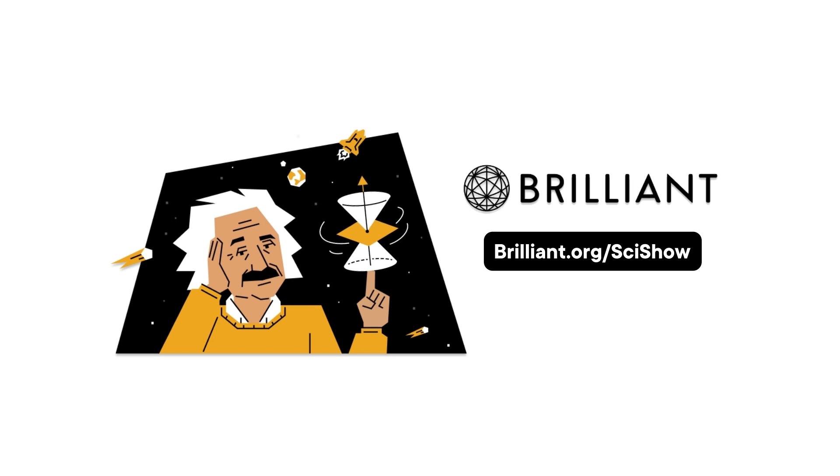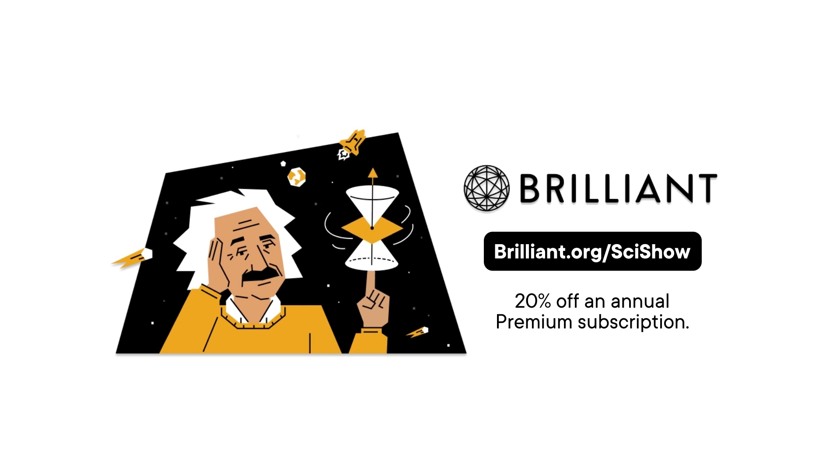Thank you to Brilliant for supporting this SciShow video! You can keep building your STEM skills at brilliant.org/scishow, with 20% off an annual premium subscription!